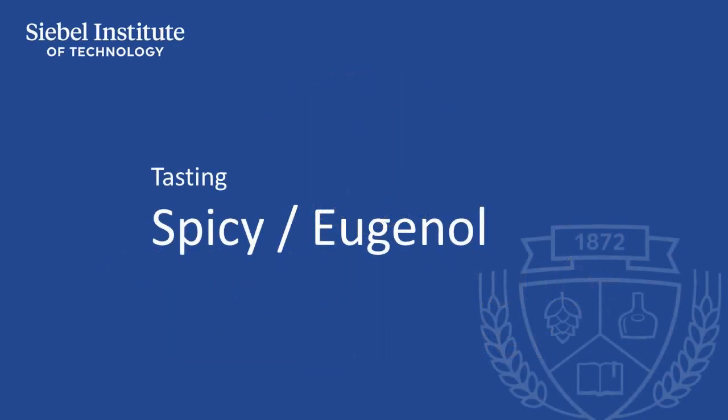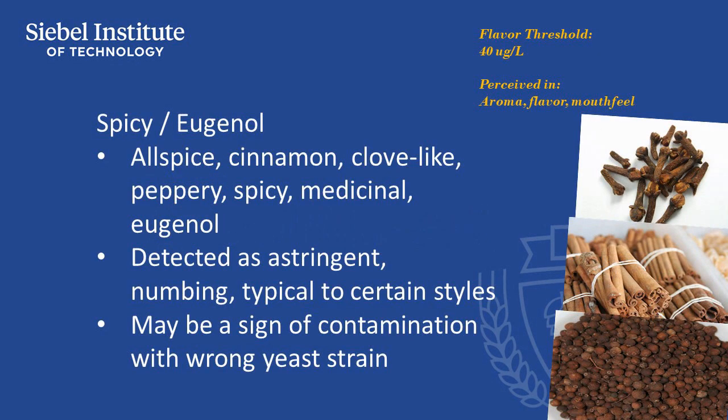Most commonly referred to in flavor as spicy or clove-like, this compound is also detected in mouthfeel as being astringent or numbing. This is a flavor that is commonly found in German wheat beers, Belgian strong beers, and a variety of other styles.